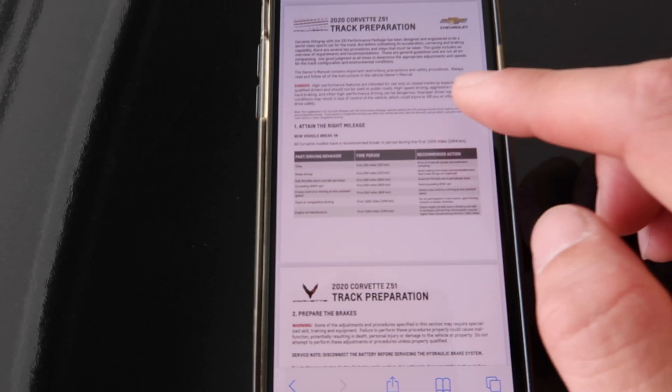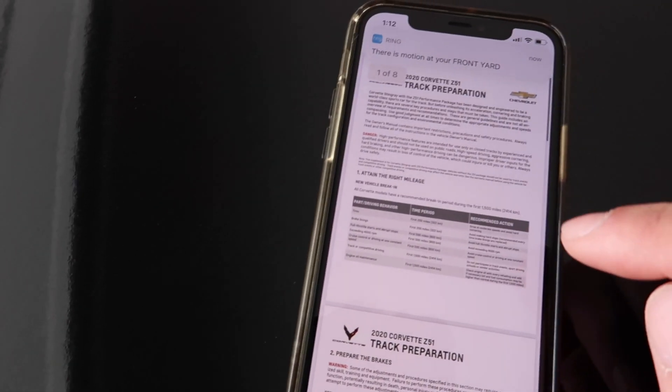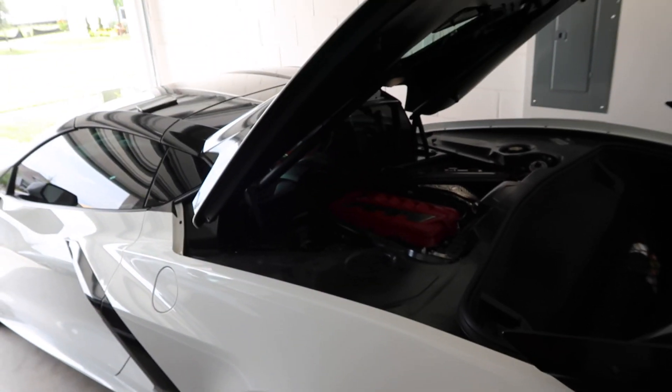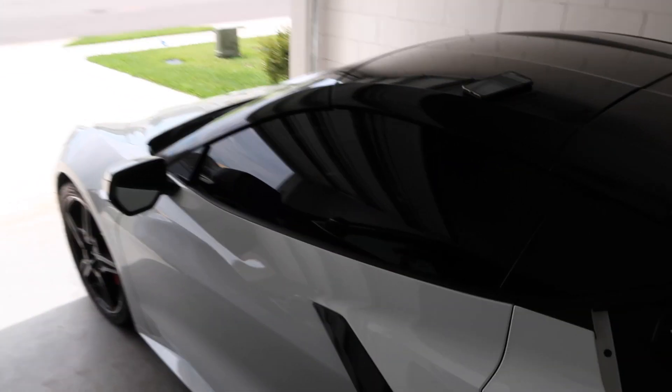GM has about an eight-page document that goes over all the track prep you need to do. One of the biggest ones is adding two quarts of DCT fluid to the transmission. I was actually going to do the DIY for you guys, show you a step by step on how to do it, especially because Stingray Chevrolet tried charging us $1,200 to put those two quarts of DCT fluid in.